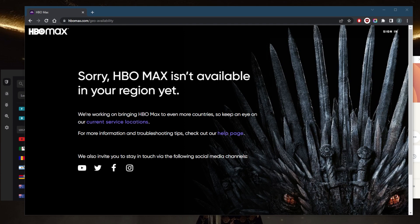Another reason is the international rights agreements for the movies and series available on HBO Max — there are only rights to show them exclusively in the USA, which makes it difficult for the platform to expand to other countries.